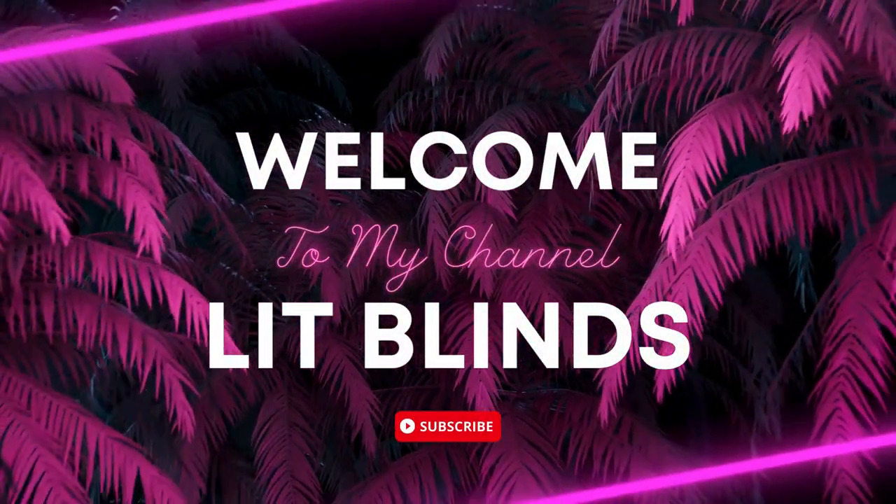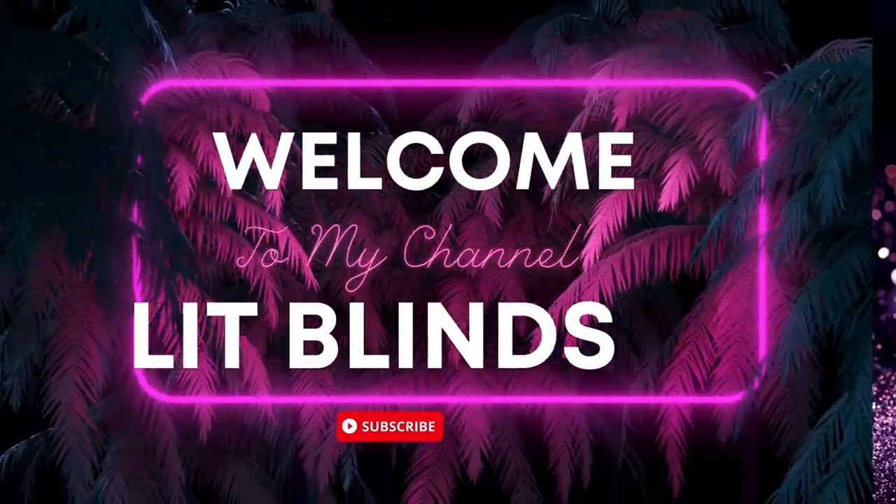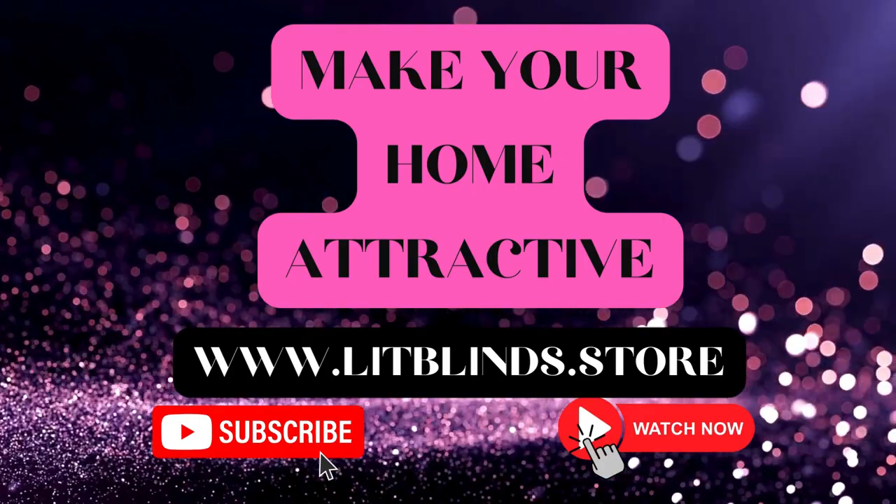Welcome to our Lip Blinds Store YouTube channel. To make an attractive home, subscribe and watch our videos.